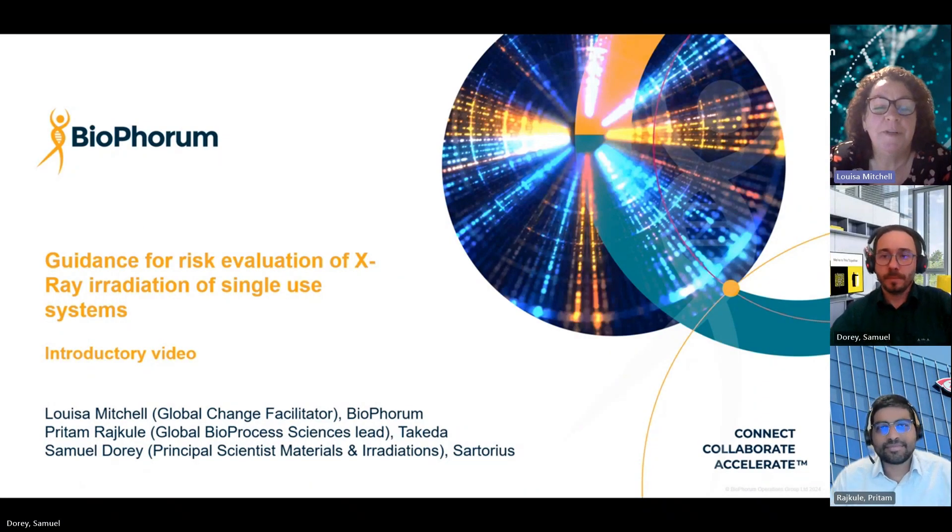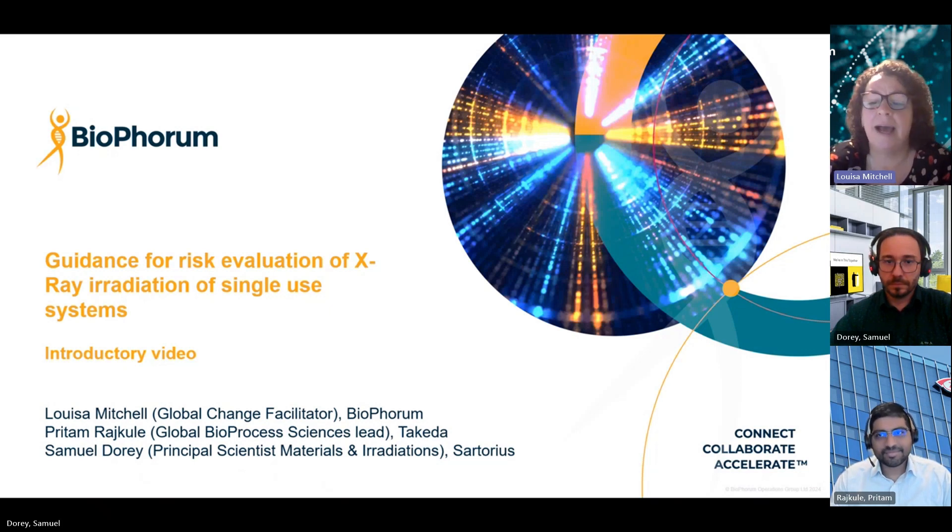Welcome to this video, which has been produced to support the BioForum Toolkit publication, Guidance for Risk Evaluation of X-ray Irradiation of Single-Use Systems. I'm Louisa Mitchell, Global Change Facilitator at BioForum, and I'm joined today by Pritham Rajkooley, Global Bioprocess Sciences Lead at Takeda, and Samuel Dory, Principal Scientist, Materials and Irradiations of Sartorius.